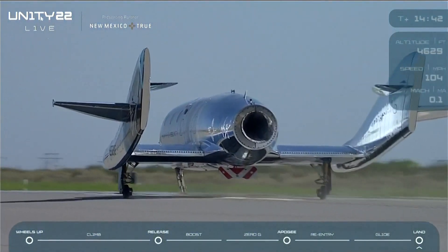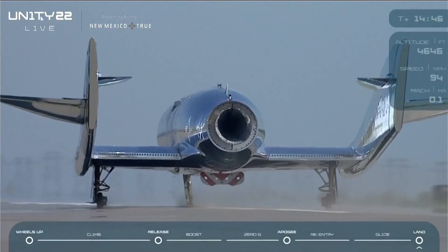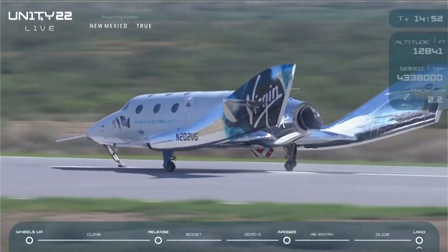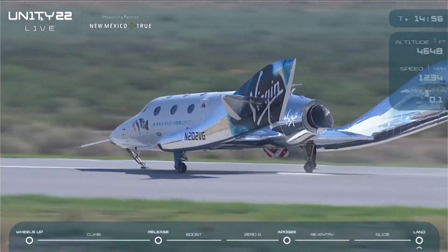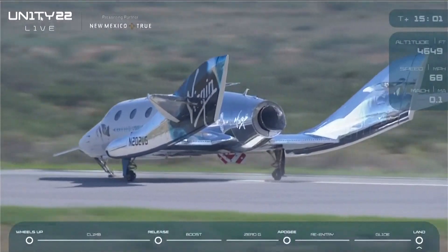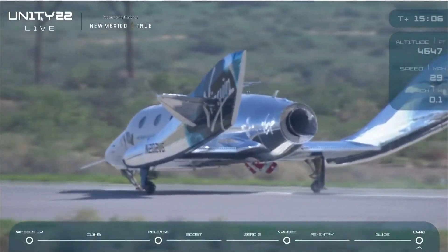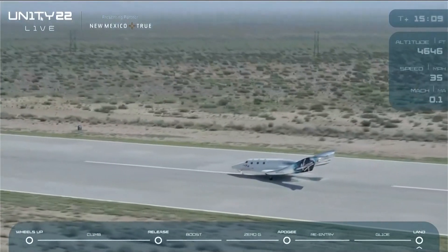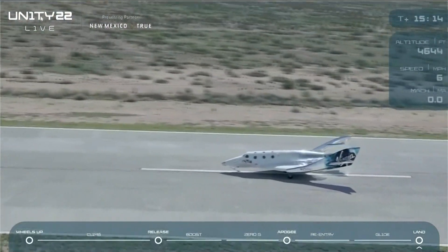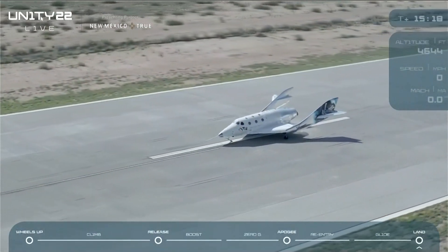And braking. Look at that incredible drone footage here as we come in. And there is full stop. A perfect landing.